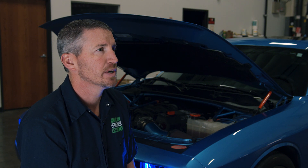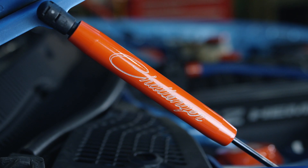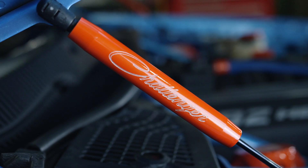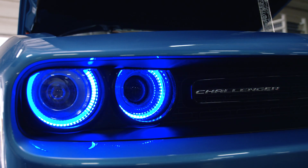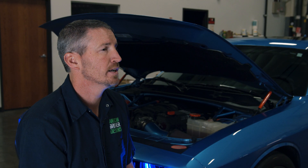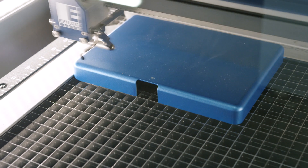Specifically when we would do engraving of logos for various customers, we would have a CNC machine tied up that could be making actual parts rather than just engraving a logo. We found that the laser could actually make a cleaner, crisper logo in less time, whereas engraving on a CNC machine was just too time consuming.